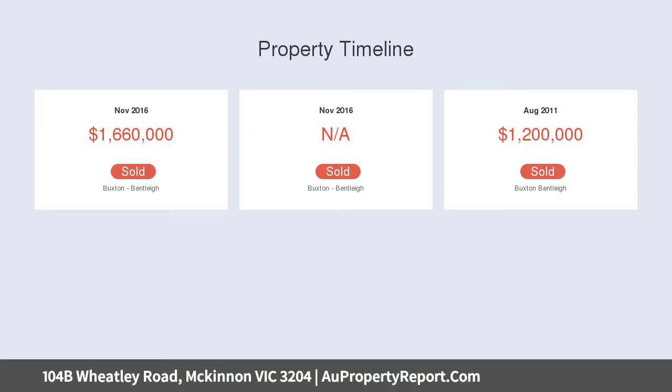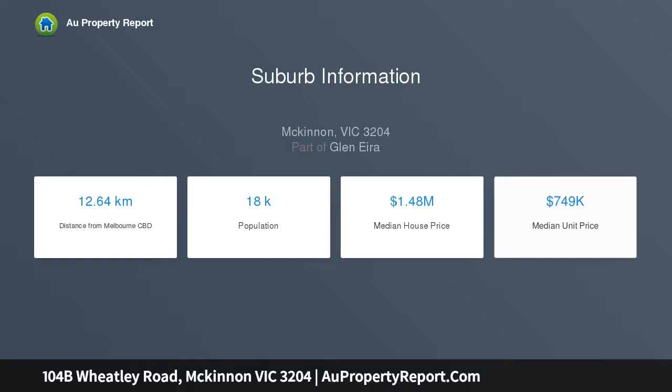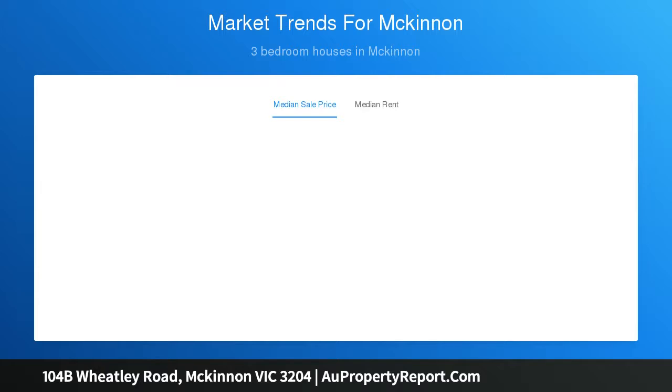Stretching deep to the park with streamlined formal and family zones, the home steps up to a spectacular master suite with views over Wattle Grove Reserve and a third bedroom sized up to double as a workstation-fitted bedroom retreat, or perhaps a third living zone.